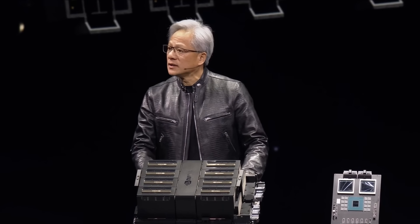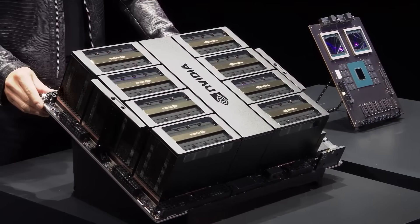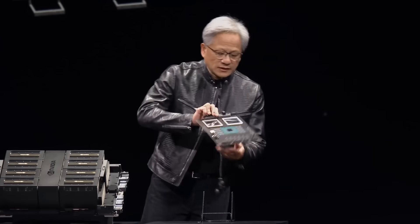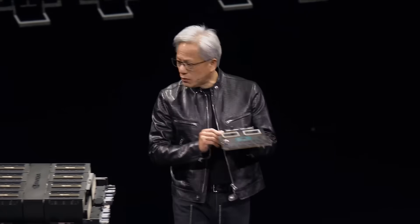That's the reason why one of the challenges of ramping is going to be so efficient. This is a Hopper version for the current HGX configuration, and this is what the second Hopper looks like. This is a prototype board.